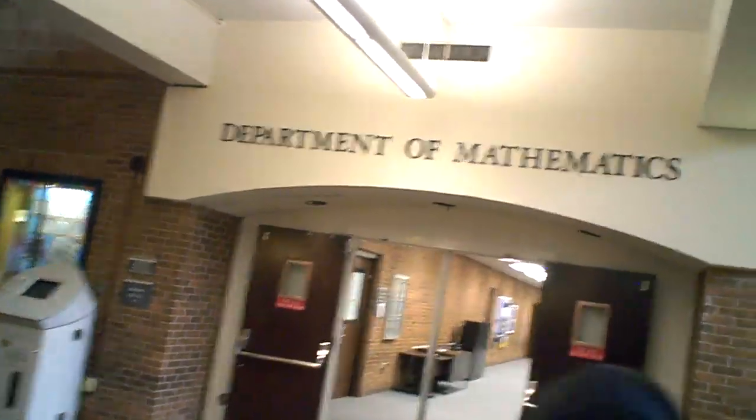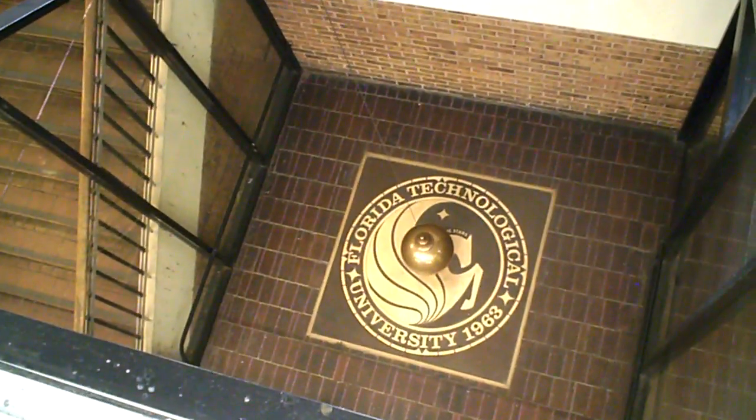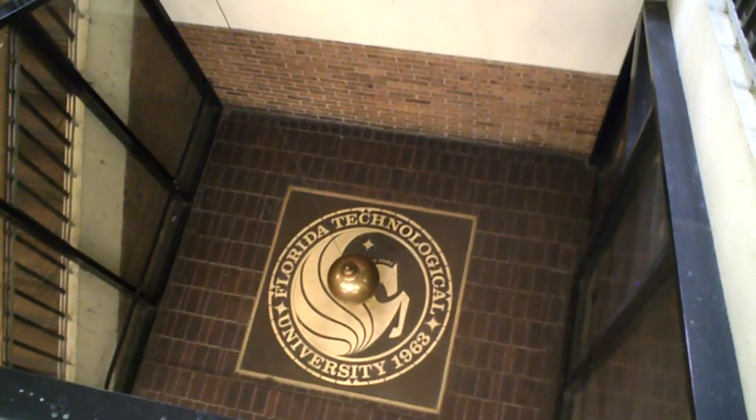You can smell the distinct odor in this building. You can see this is the earliest emblem of UCF — Florida Technological University, 1963. It was established at this time, 1963. I think this university was initiated with the purpose of helping Kennedy Space Center for their technical needs.